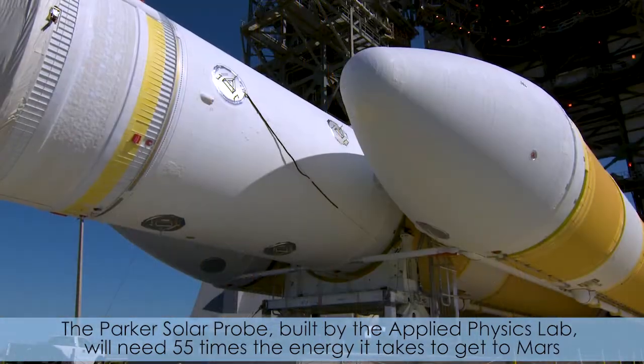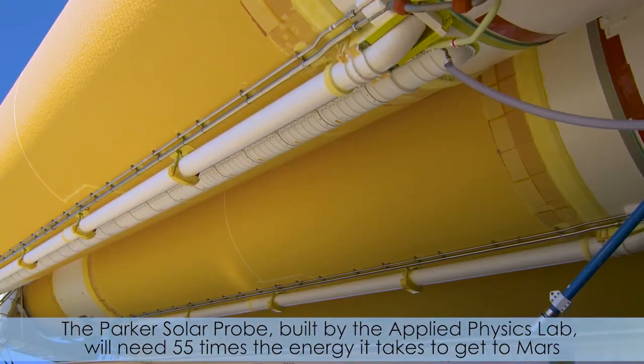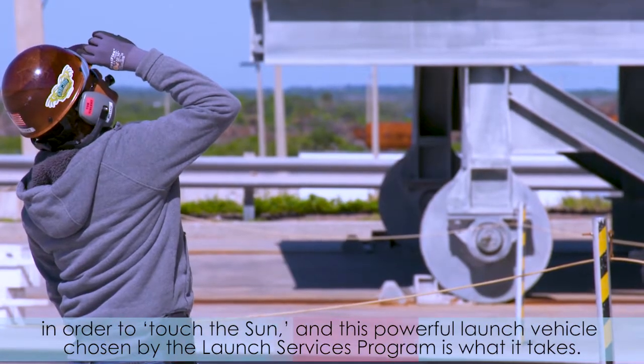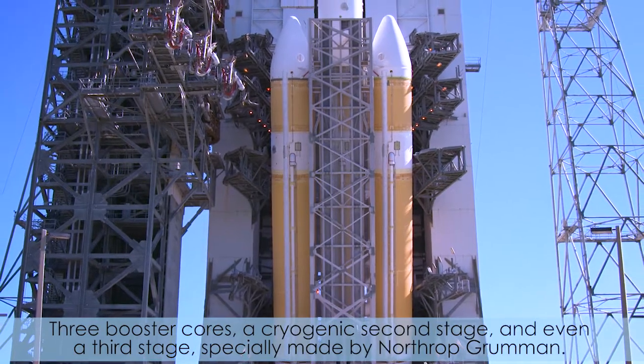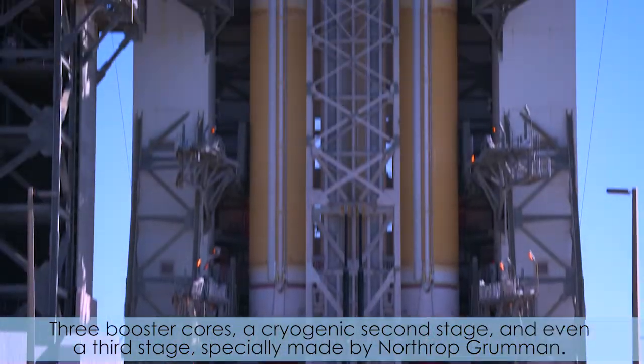The Parker Solar Probe, built by the Applied Physics Lab, will need 55 times the energy it takes to get to Mars in order to touch the sun. And this powerful launch vehicle chosen by the Launch Services Program is what it takes: three booster cores, a cryogenic second stage, and even a third stage specially made by Northrop Grumman.